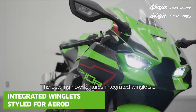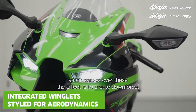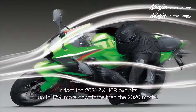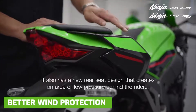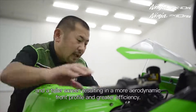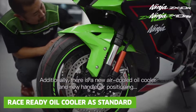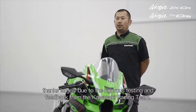The cowling now features integrated winglets. As the air passes over these, the effect is to create downforce. In fact, the 2021 ZX-10R produces up to 70% more downforce than the 2020 model. It also has a new rear seat design that creates an area of low pressure behind the rider, and a taller screen resulting in a more aerodynamic front profile and greater efficiency. Additionally, there is a new air-cooled oil cooler and new handlebar positioning, thanks largely to the rigorous testing and feedback from the Kawasaki Racing Team.